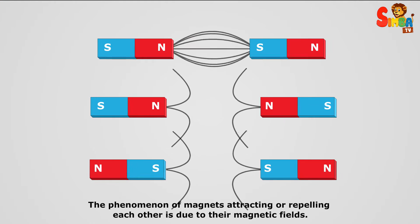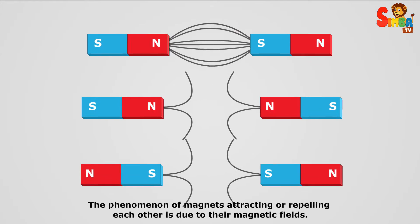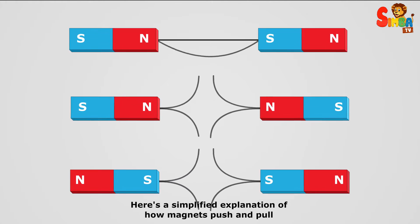The phenomenon of magnets attracting or repelling each other is due to their magnetic fields. Here's a simplified explanation of how magnets push and pull.